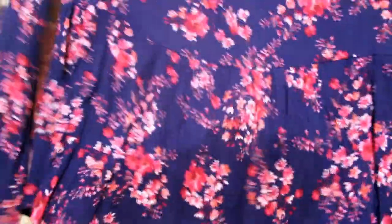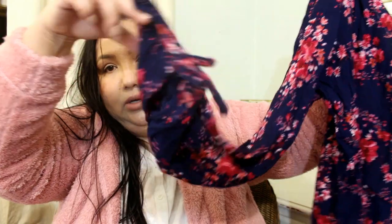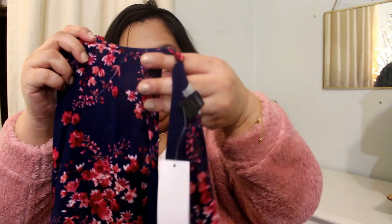Another top I got was this baby doll type shirt. It is normally $24.99. It has a floral pattern and flares out at the bottom a little bit. The sleeves have this little bow to tie them and a little keyhole detail. I like the back — it has the same detailing.